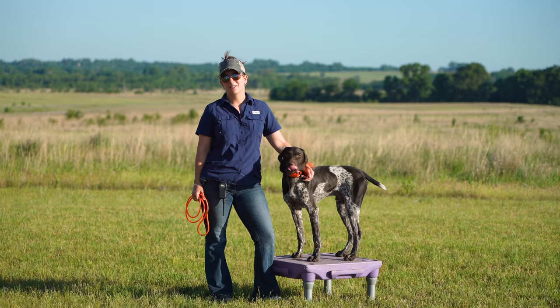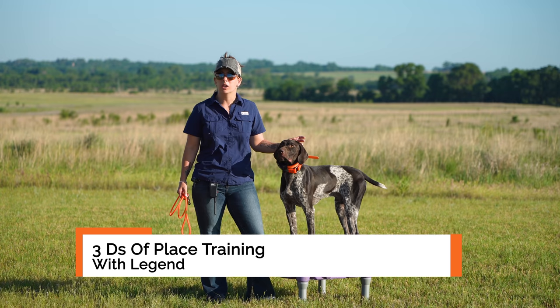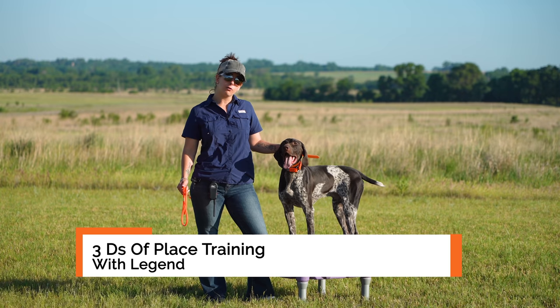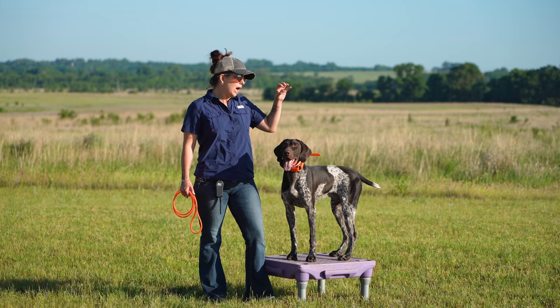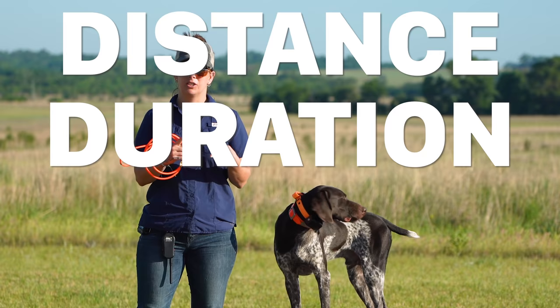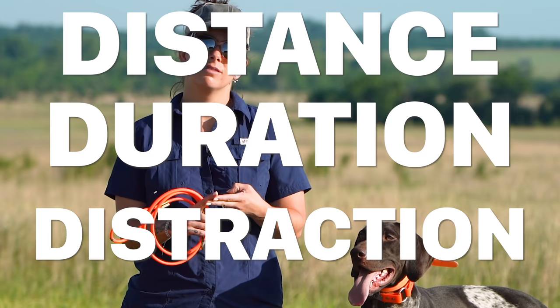Hi, Kat here from Standing Stone Kennels and I've got Legend with me today to show you and talk a little bit about place training. We talk about place training a lot and why it's so important in many of our videos. We also mention the three D's of place training quite a bit, so I want to explain what those three D's really are: distance, duration, and distractions.